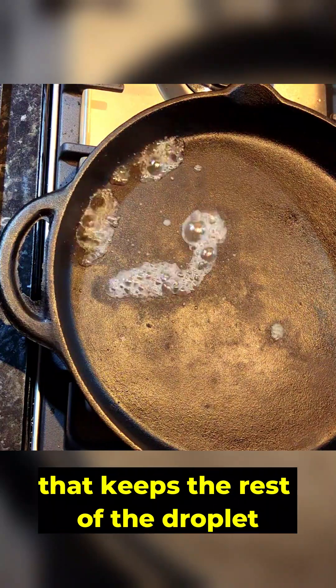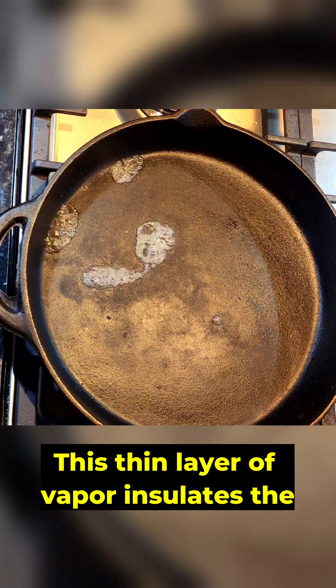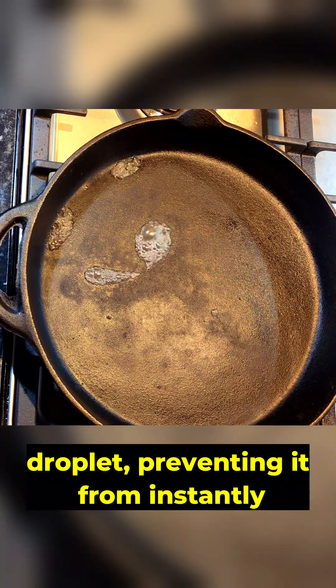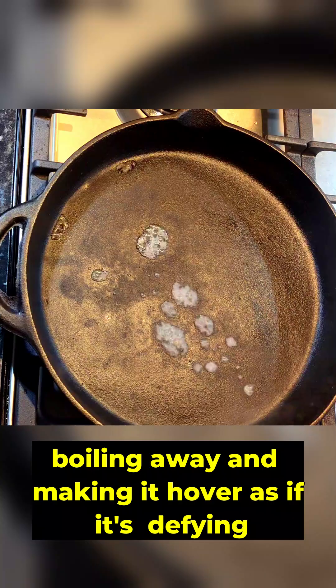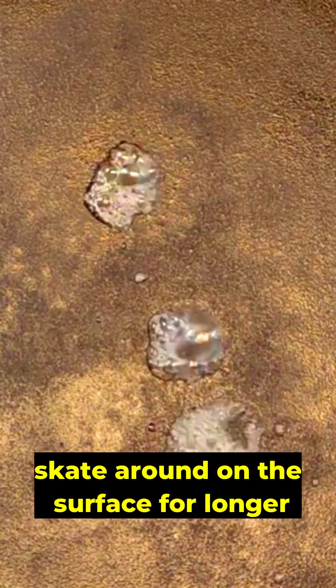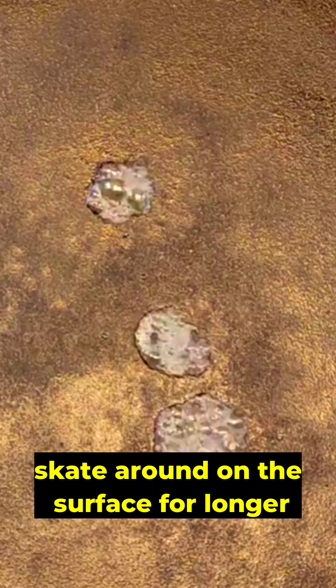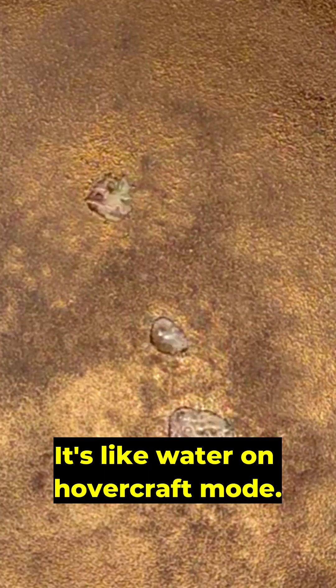This creates a cushion that keeps the rest of the droplet floating. This thin layer of vapor insulates the droplet, preventing it from instantly boiling away and making it hover as if it's defying gravity. And get this — the droplet can actually skate around on the surface for longer thanks to this steamy buffer. It's like water on hovercraft mode.